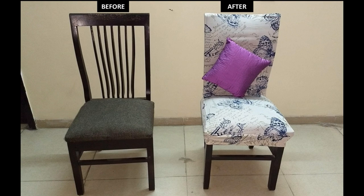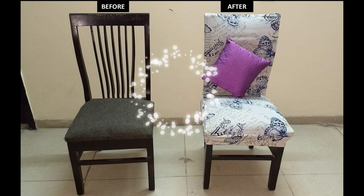These chair covers will give a very trendy look to your house. It will completely transform the look of your home.